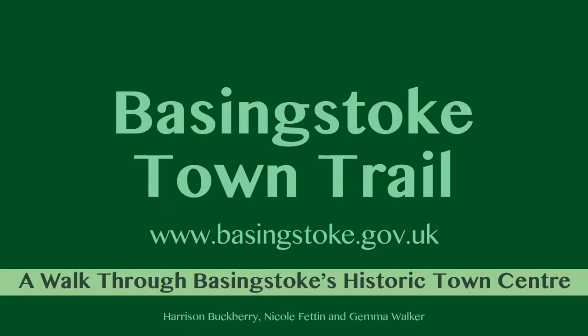We will be exploring the Basingstoke Town Trail, visiting various buildings and parks which have major historic significance in the town.